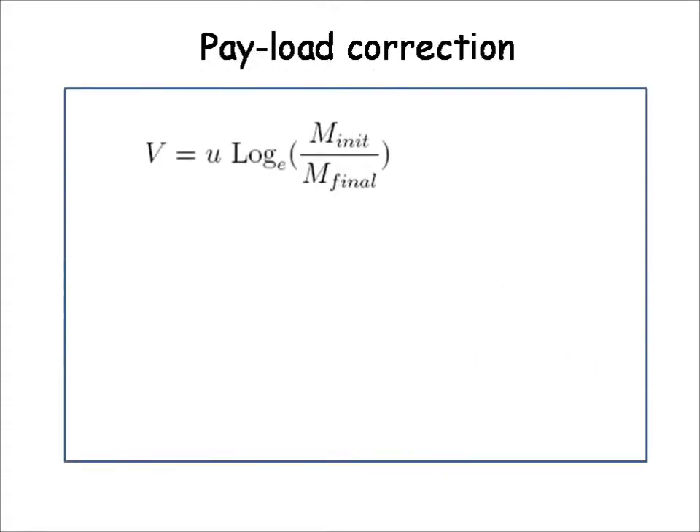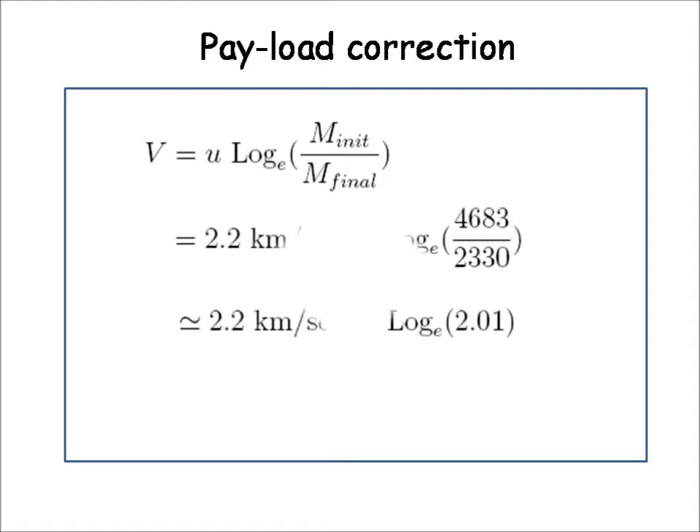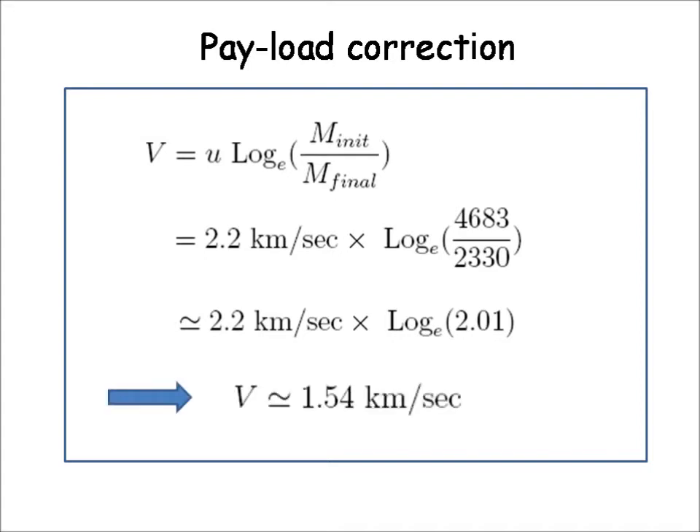Let us now try to improve the model by including the payload that the ascent module must carry as it leaves the lunar surface — specifically the weight of the astronauts, some equipment, and the Moon rocks that were carried. Assuming 180 kg of payload and redoing the calculation, we get a log of 2.01, giving a final velocity of the ascent module of 1.54 km per second.